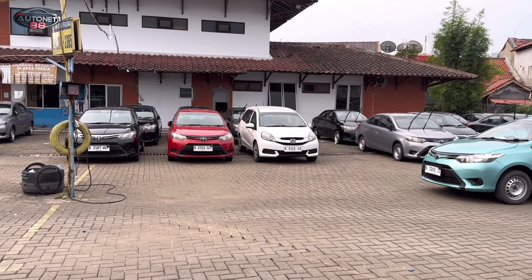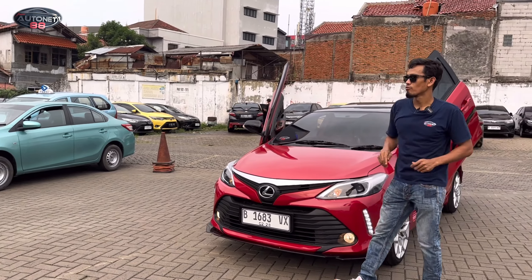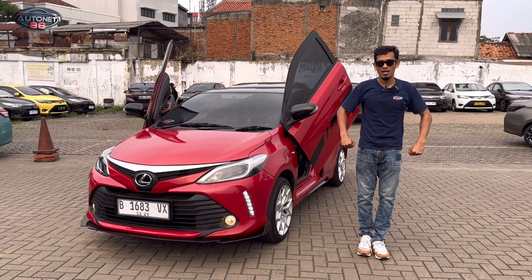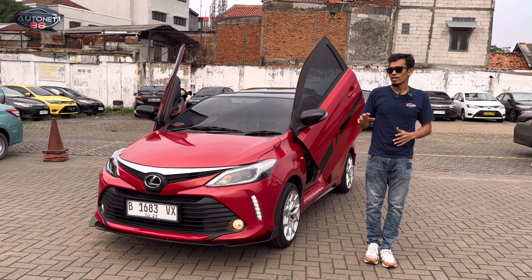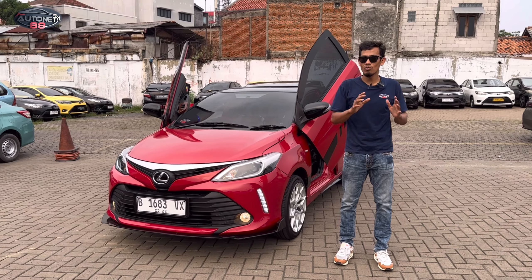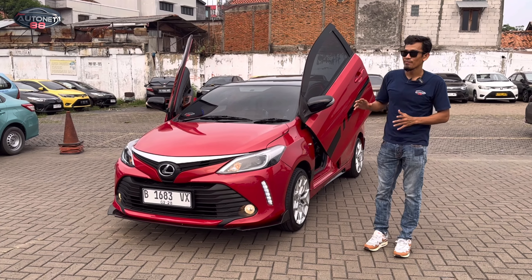Ada 4 unit, semuanya hari ini sudah sol dan sudah kita geser ke bengkel untuk kita lakukan tune up terlebih dahulu. Setelah kita tune up dan mobilnya sudah prima, baru kita naikkan upgrade. Jadi bukan kita naikkan upgrade terlebih dahulu baru tune up, tapi kita tune up terlebih dahulu. Kalau mobilnya memungkinkan untuk kita naikkan upgrade, baru kita lakukan upgrade.